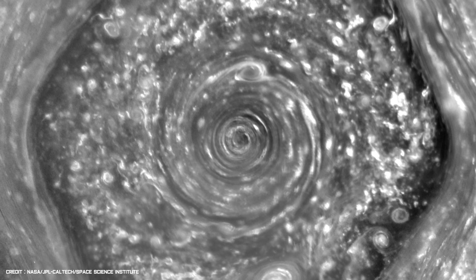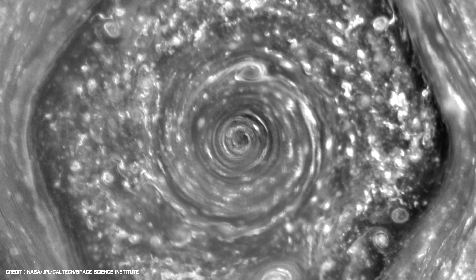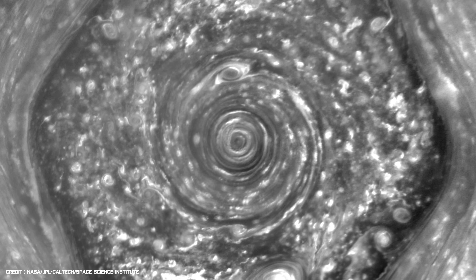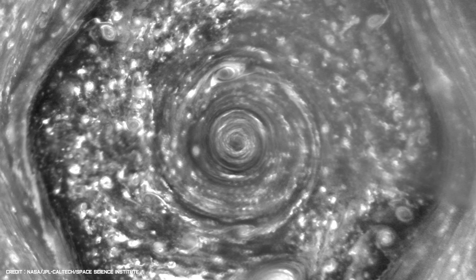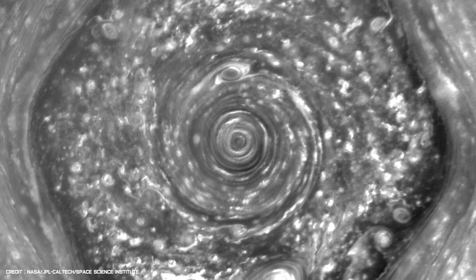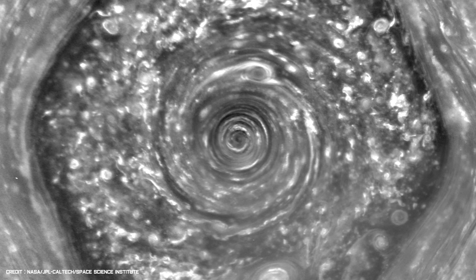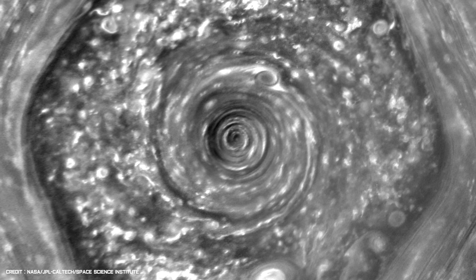In December 2013, Cassini was also able to obtain the highest resolution video yet of Saturn's unique six-sided storm, the Hexagon. The short video gives us a close-up view from the North Pole downwards, revealing the motion of cloud structures as they race around the middle of the jet stream. The bizarre storm is roughly 20,000 miles wide, making it big enough to engulf two Earth-sized planets and still have plenty of room to spare.